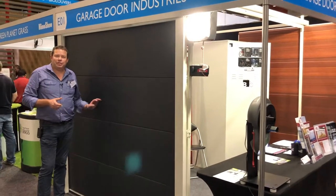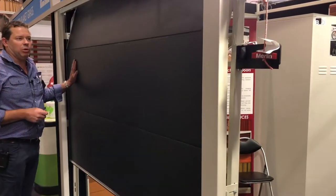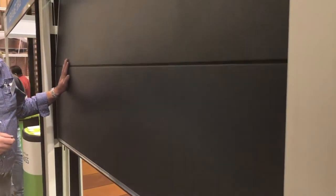Hi, I'm Mike from Garage Door Industries. I'm at the Perth Home Show introducing our new smooth finished 50mm R3 thermal rated sectional door.